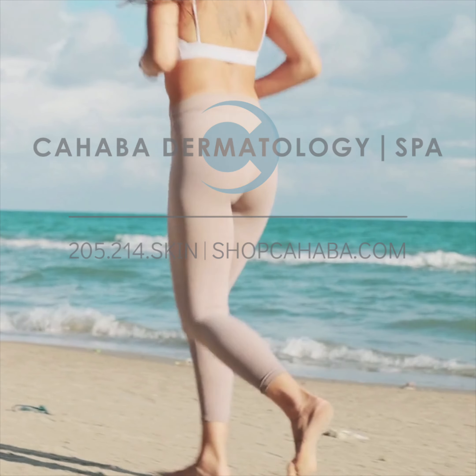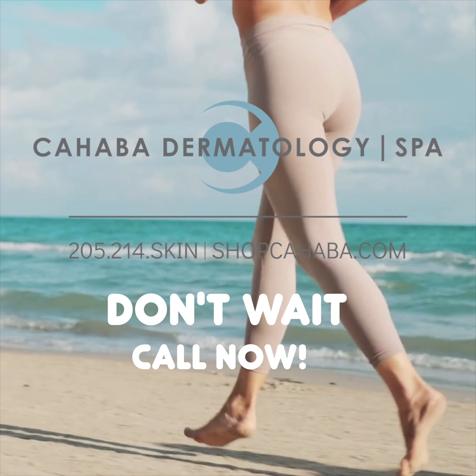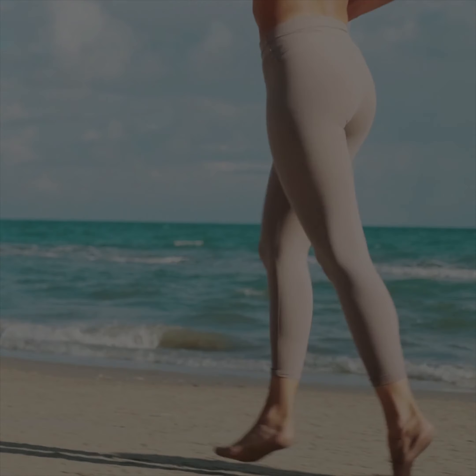If you're ready to smooth and tighten your skin, give Spa-Aquahaba a call at 205-214-7546 to schedule your consult now.